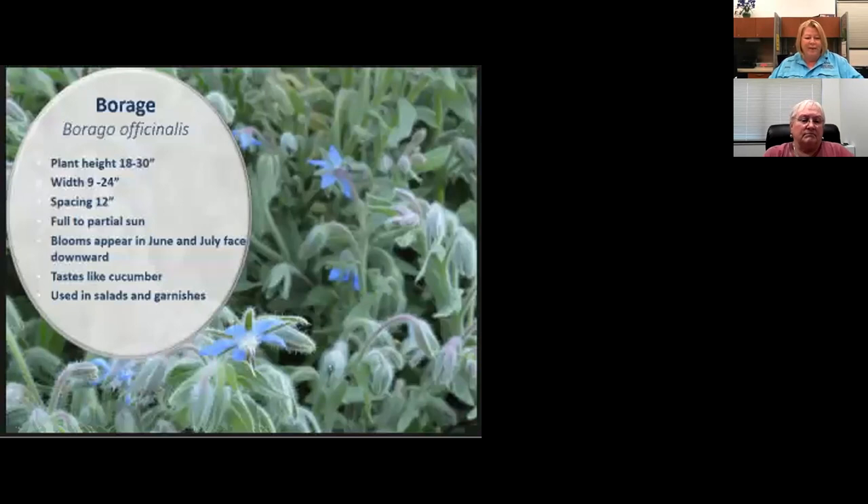Borage — after planting in early spring, its blooms will emerge in June and July. The blooms hang in downward-facing clusters, but the flowers and leaves of this plant are edible with a unique flavor similar to a cucumber without the burp.